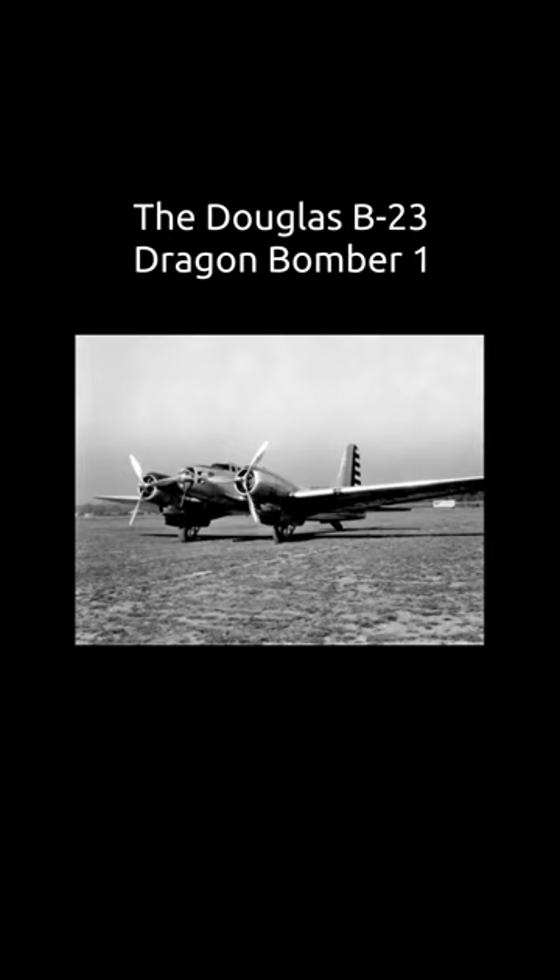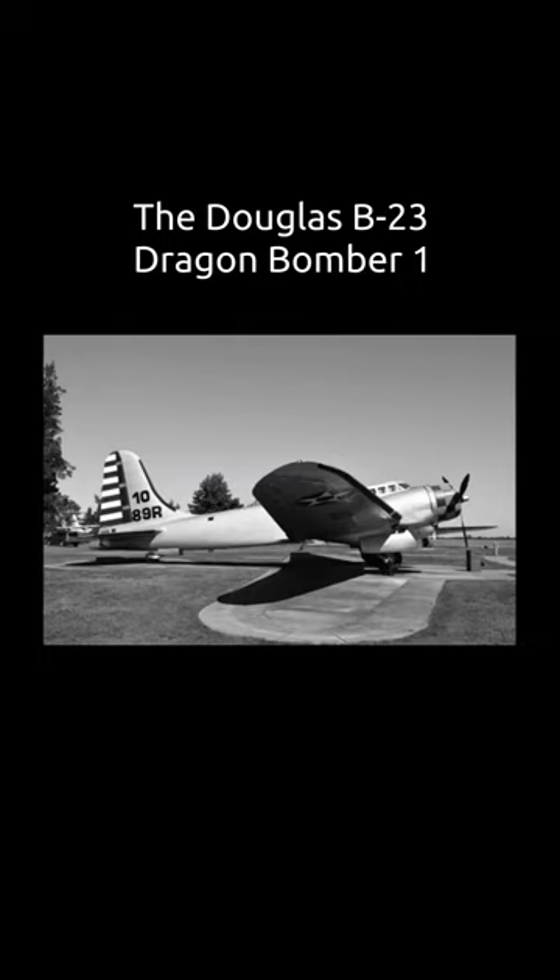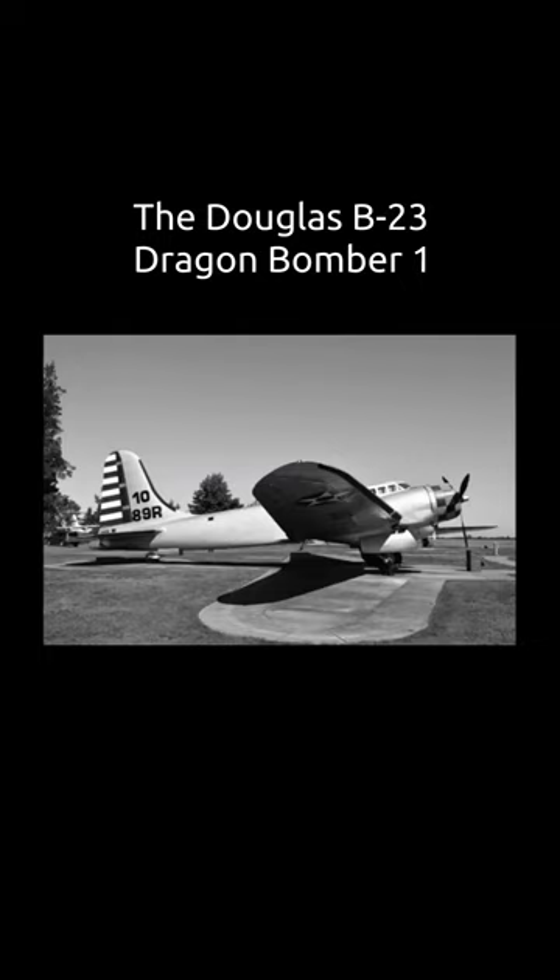Douglas proposed a number of modifications designed to improve the performance of the B-18. Initially considering a redesign, the XB-22 featured 1,600 horsepower Wright R2-601 twin cyclone radial engines.